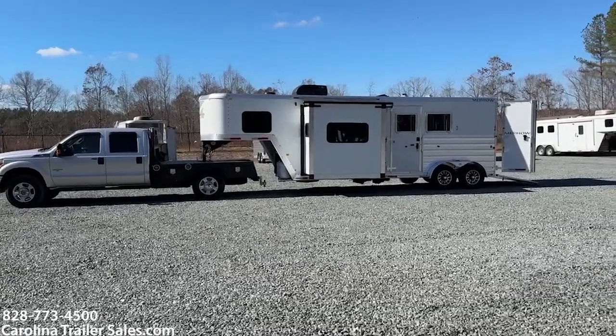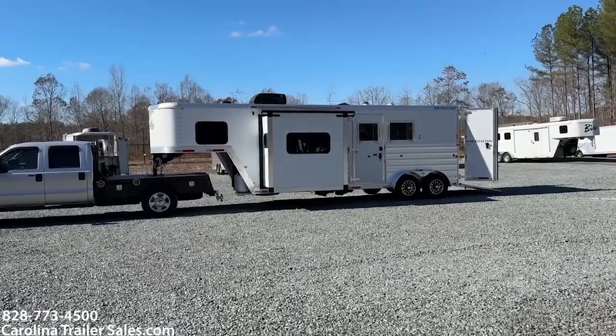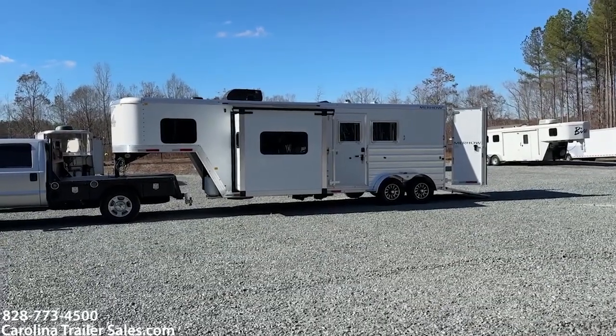There are a couple of neat things about this trailer. Number one, it's compact but yet big in the front with the slide box. Number two, it does have an escape door — those are atypically not on 2-horse slant loads, but this has an escape door and a rear ramp.